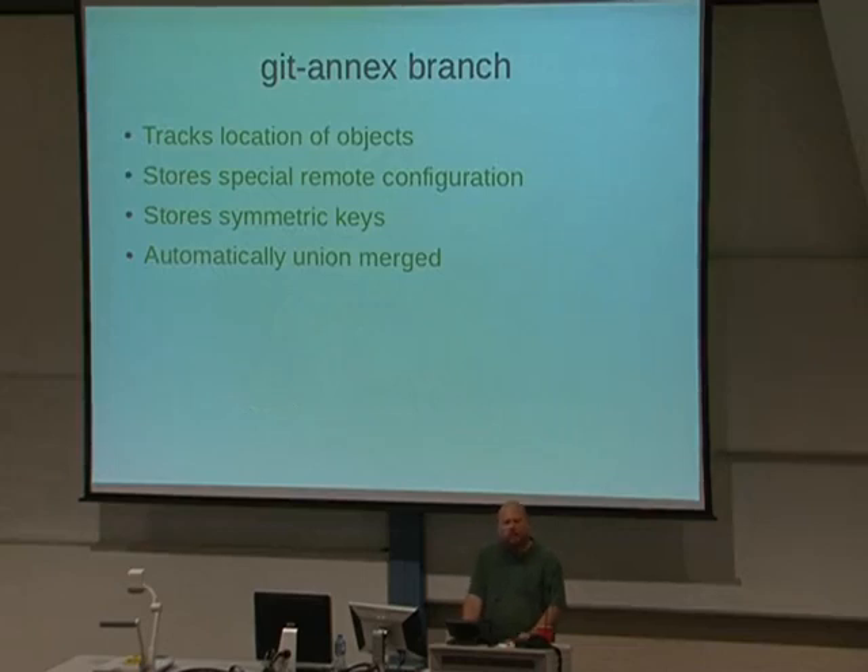git-annex actually has its own branch in the Git repository that it uses for all the data it tracks — mainly where all the files are across different locations, and configuration. It also puts the encrypted symmetric keys in that branch, which means you don't have a key distribution problem beyond GPG key distribution. The neat thing about this branch is you never get a merge conflict. Whenever Git pulls down a new version, it just automatically does a conflict-free union merge, so you can have multiple sources of data and they become eventually consistent.